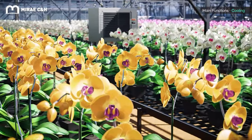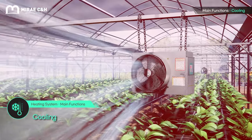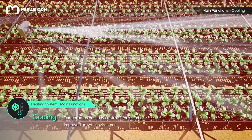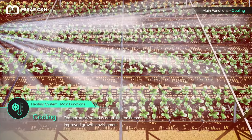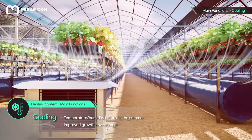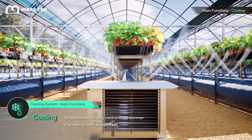The burning summer sun makes cooling inside greenhouses an important task. Latent heat from the vaporization of water functions as a catalyst for the cooling function of the system, effectively managing greenhouse temperatures to prevent reduced growth and the emergence of pests and diseases.